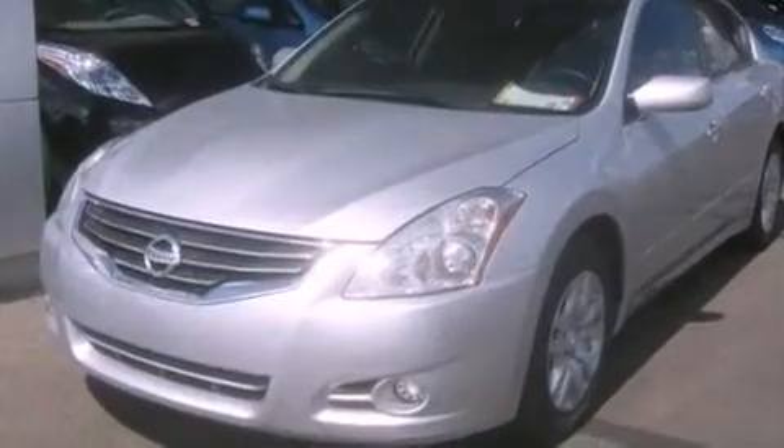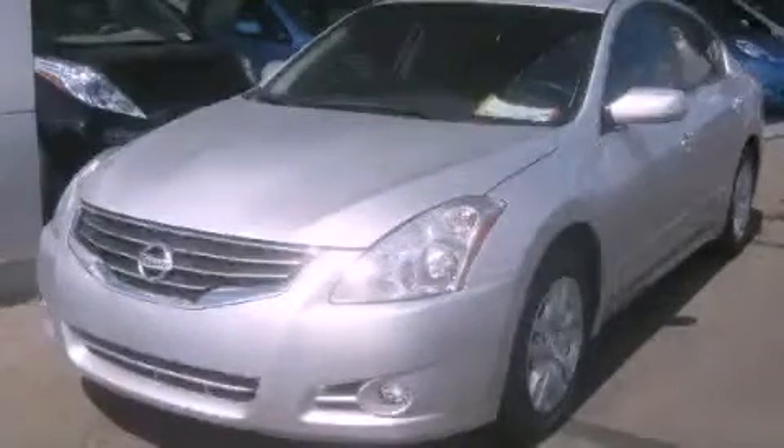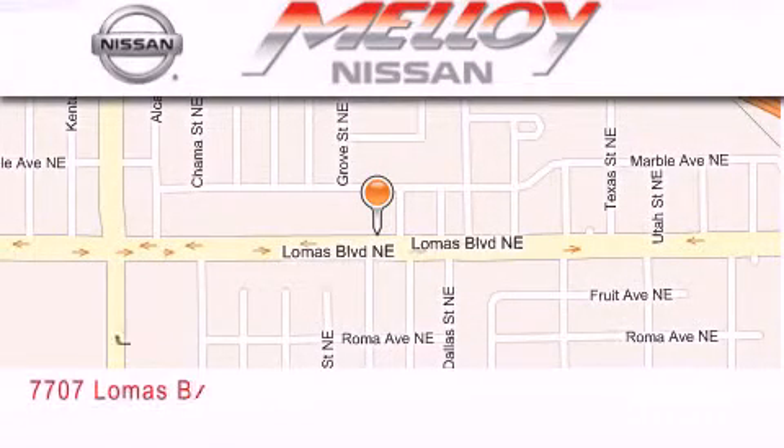Contact us today and schedule your opportunity to see this vehicle in person. Molloy Nissan is located at 7707 Lomas Boulevard in Albuquerque.